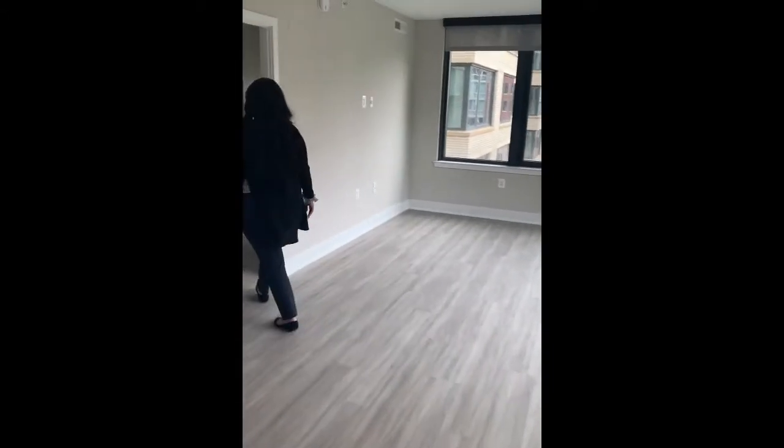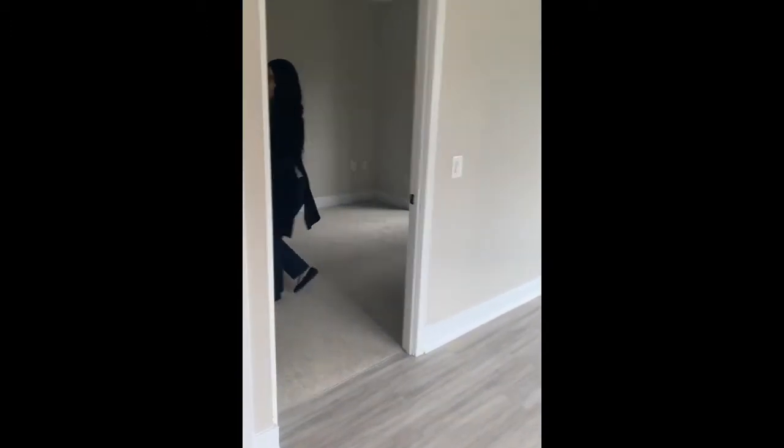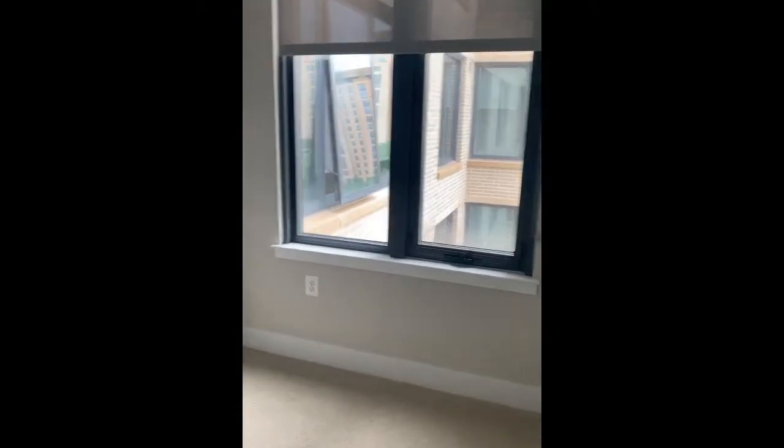If you follow me this way, you can see the bedroom. All of the rooms are carpeted. And as you can see, the blinds are a nice gray color.